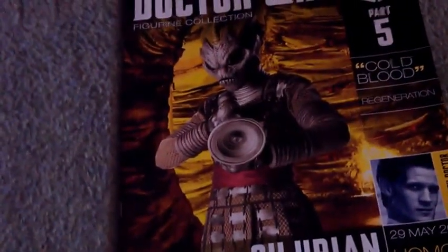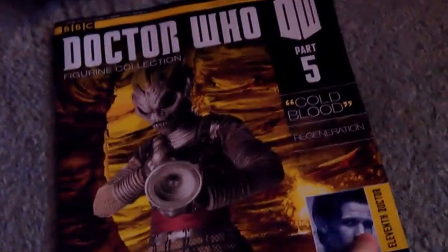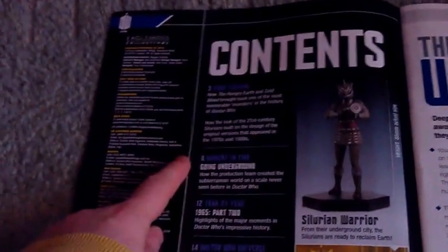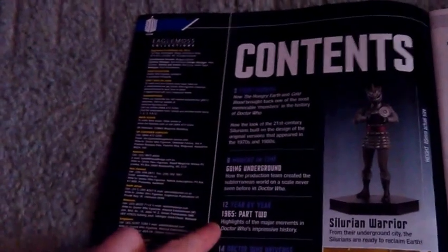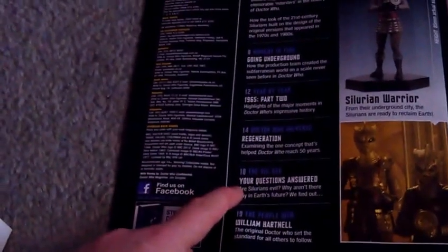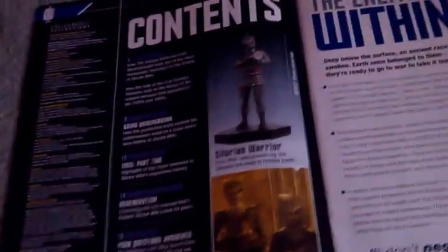Next week it's part 5, Silurian Warrior. I think these are pretty well made — let me have a quick flick for you. Part 5, Silurian Warrior, Cold Blood, another 11th Doctor story — or Homo Reptilia. You've got your figurine, it's all about the Silurian Warrior: Going Underground, 1965 Part 2, Regeneration, Your Questions Answered, and People Who. We've got William Hartnell and I will show you that page.